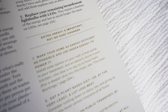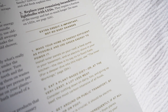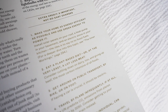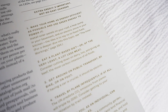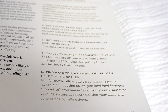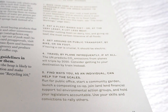The second is to eat a plant-based diet or, at the very least, a lot less meat. Consider cutting down on dairy too and giving up beef, the most carbon intensive of all foods. The third is to get around on public transport, by bike or on foot. If having a car is crucial, it should be electric. The fourth is to travel by plane infrequently, if at all. The UN predicts CO2 emissions from planes will triple by 2050. Consider getting to your destination by train instead.